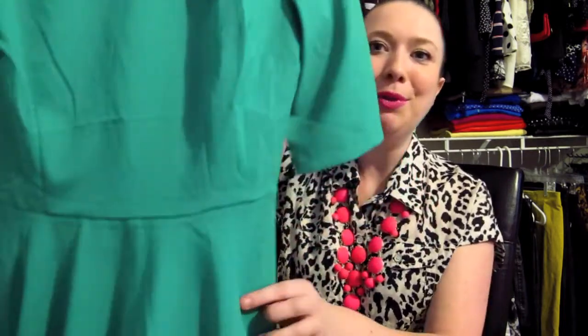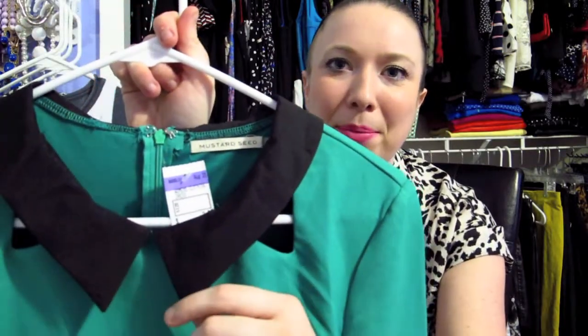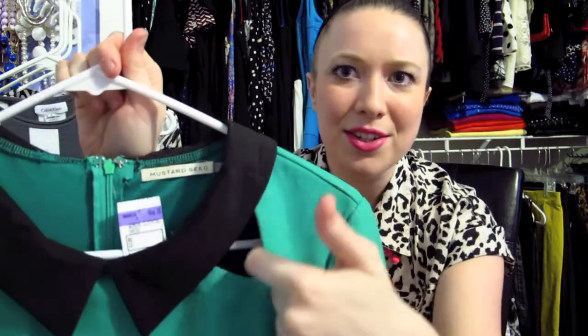Next up is probably my favorite find at Salvation Army — this beautiful green skater skirt dress. I saw it and just had to try it on, and I'm so happy I did. I love the Peter Pan collar and the little cutouts on either side that give it a bit of edginess. I literally have nothing this color in my closet. It's by Mustard Seed, marked at $3.99, so two dollars — you'd pay $20 to $40 for this at the mall.